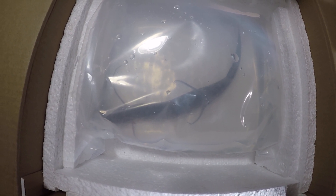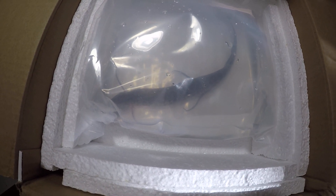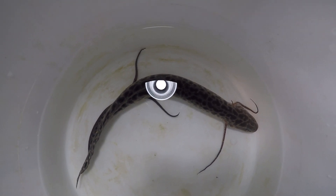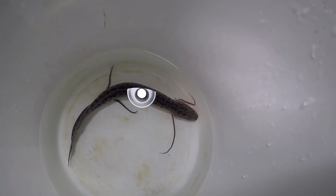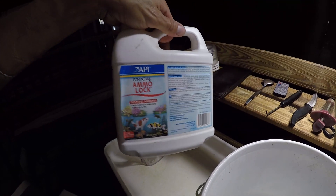Looks nice and alive. We're gonna unpack it and see better. Looks good, nice size. I added some Amalok just in case.